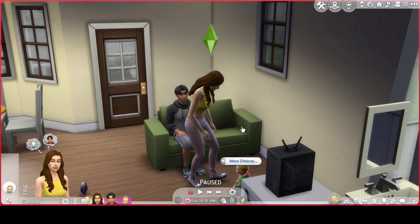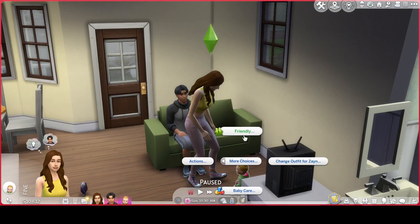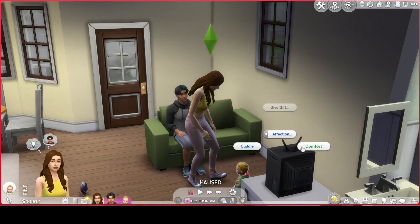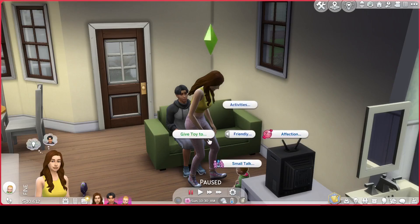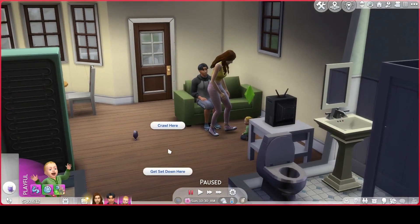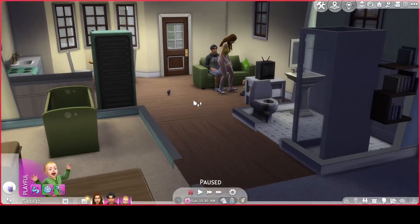What else can we do with him? We can change his outfit, there's affection, what's that — comfort. Let me just see what other options are available.